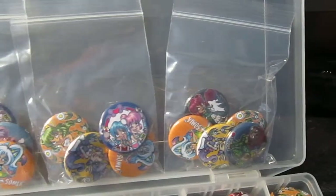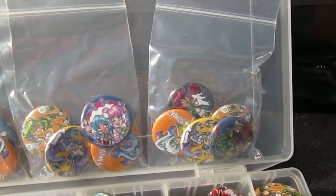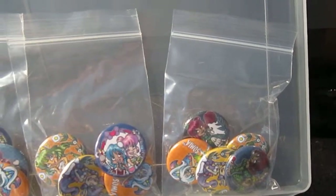I have 3 different grab bags. If you're interested in one of those, you can also let me know. Thanks again for checking out my stuff. Bye!